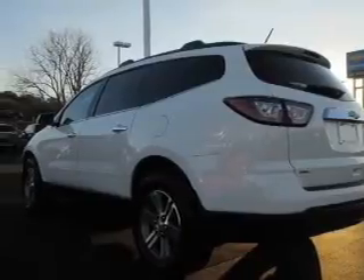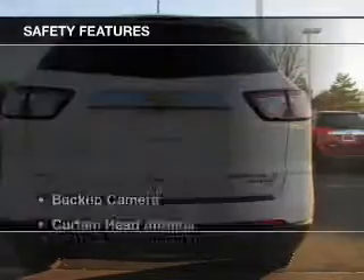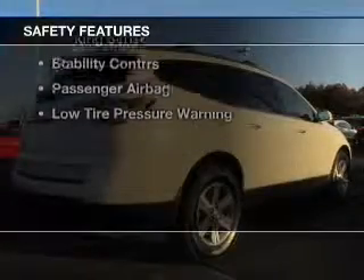Auto-dimming mirrors, automatic climate control, a spoiler, power seats, and roof rails.